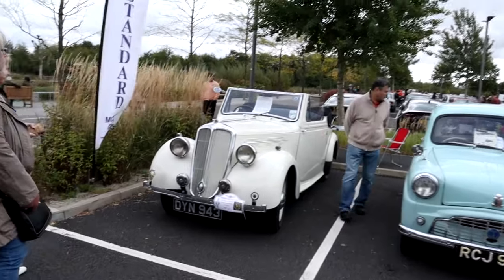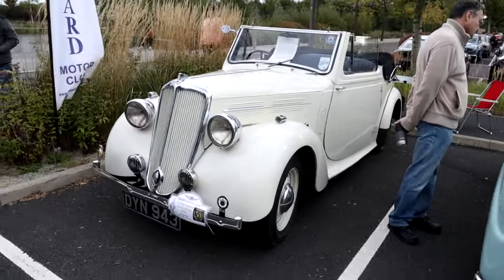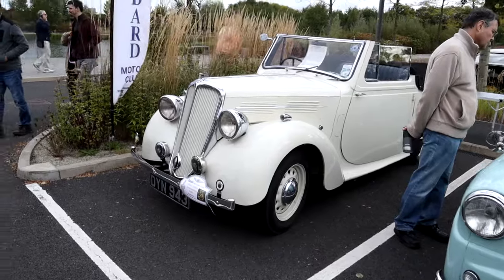Another one here you don't see many of anymore — a Standard Flying Eight 12 Drophead Coupé. Amazing looking vehicle.